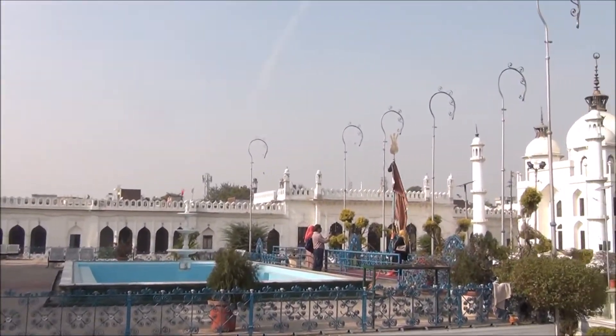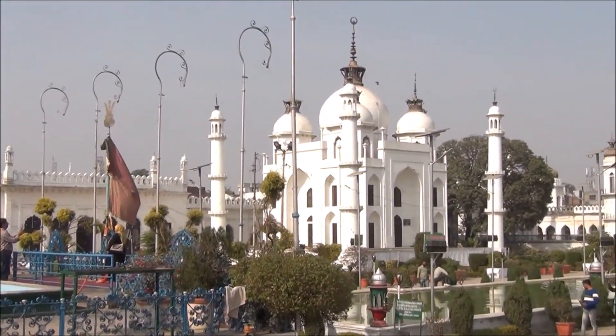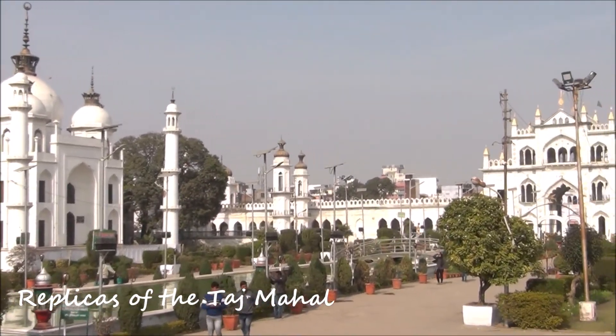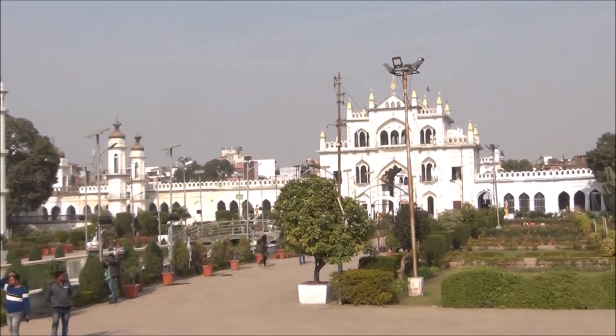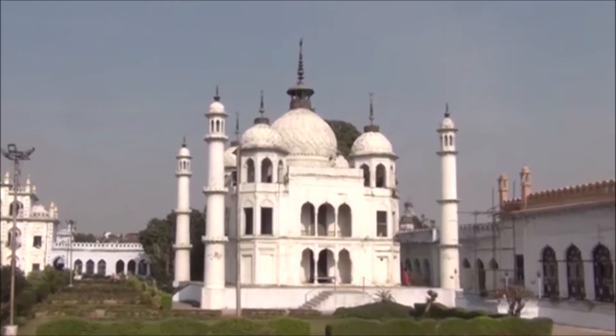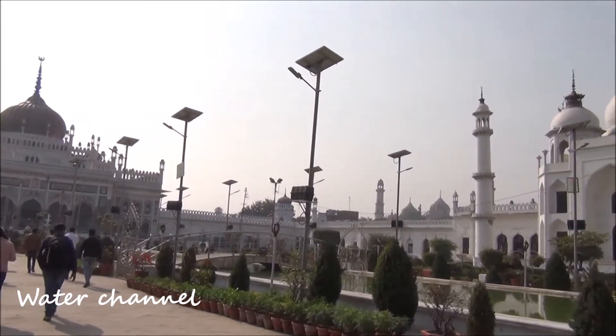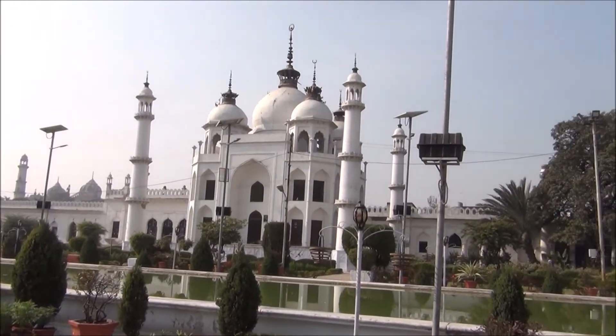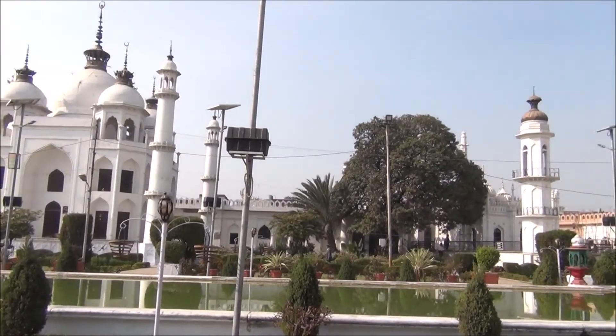The other noticeable things inside the Imambara complex are its large golden dome and two replicas of the Taj Mahal on either side of the water channel, out of which one has the graves of Muhammad Ali Shah's daughter and her husband. It is said that the water for the fountains and the water bodies inside the imambara comes directly from the river Gomti.